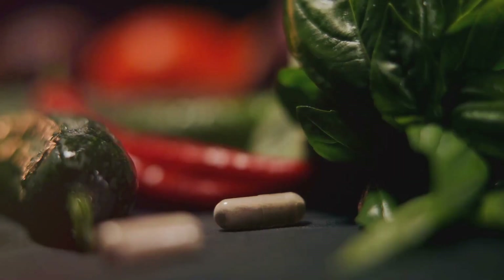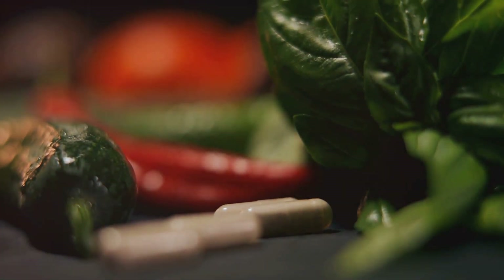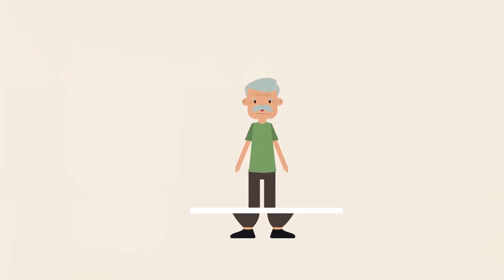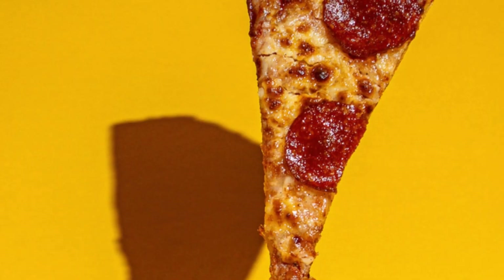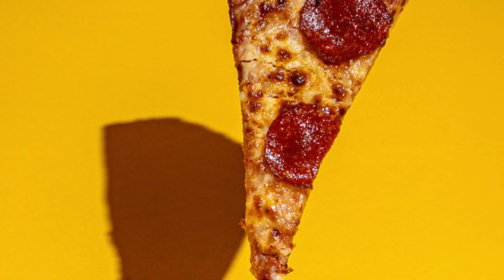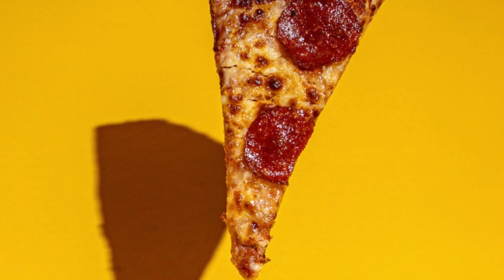So how do these weight loss pills work? Well, there are three main ways. Some pills work by reducing the amount of fat your body absorbs — think of these as your body's personal bouncers, keeping unwanted fat from crashing your party. Other pills work by suppressing your appetite. They send signals to your brain, tricking it into thinking you're full. It's like having a little angel on your shoulder, gently reminding you that you don't need that extra slice of pizza.